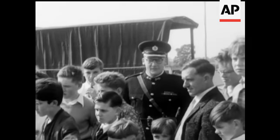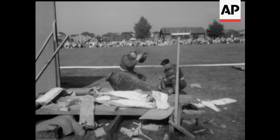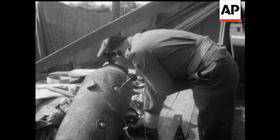Major Hartley, recently awarded a George Medal, was there explaining to visitors. And there was a demonstration of how an unexploded bomb is defused.